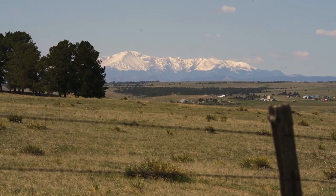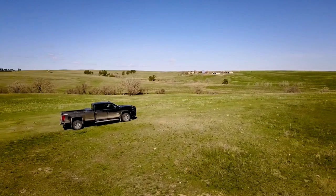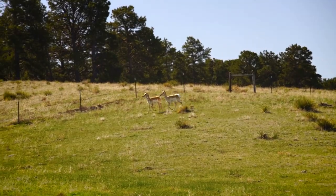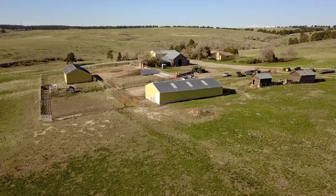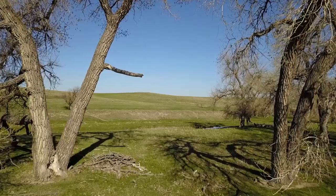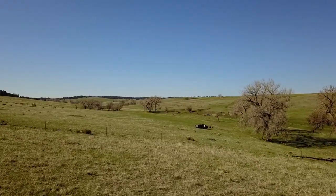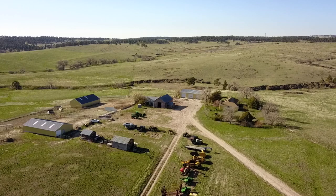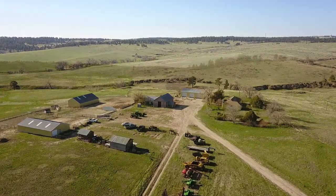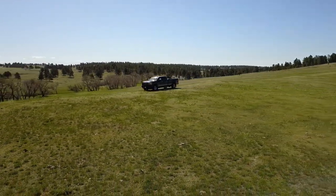Honestly the biggest benefit of this ranch is its location and its size and the combination thereof. It would be an attractive property for a developer whether they wanted to do 35s or a higher density development, but it's also ideally suited to be just a standalone ranch — maybe a gentleman's ranch for somebody who's a professional in the metro area. There's a lot of different ways this thing could go just because of its size, configuration and location. For more information about Wolf Creek Ranch contact Jim Digby directly at haydenoutdoors.com.